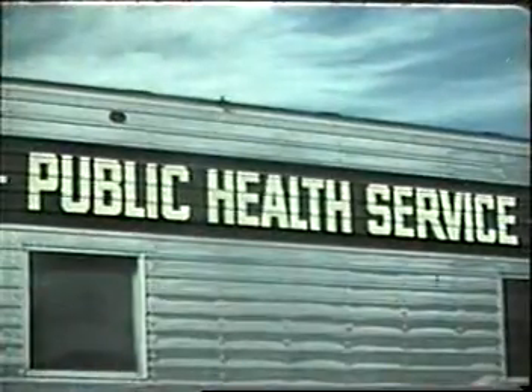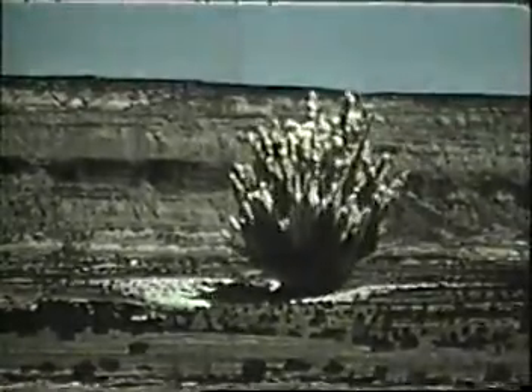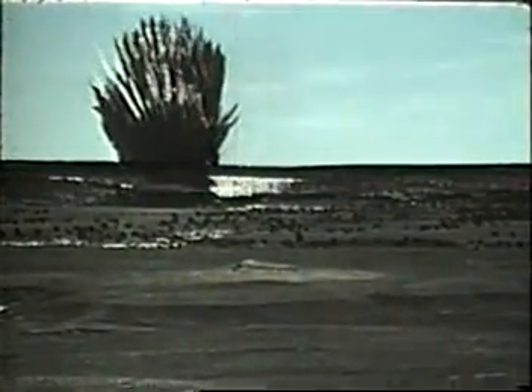The United States is conducting, for the benefit of all nations, a program it calls Plowshare. The basic task in developing Plowshare excavation technology is to answer this question: in order to produce a large crater with specific dimensions in a specific earth formation, what size explosive is required and how deeply should it be buried?